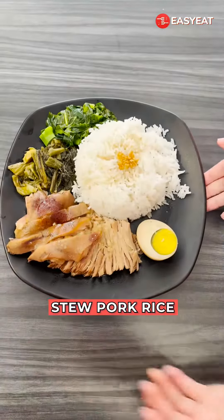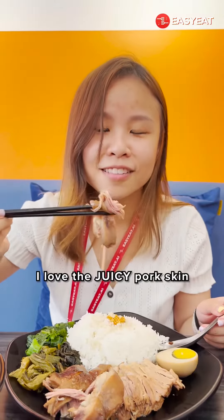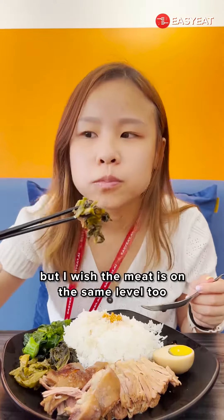Next is the stewed pork rice. It's one of the best sellers here, and that's why I got it. I love the juicy pork skin because of all the fat goodness, but I wish the meat is on the same level too.